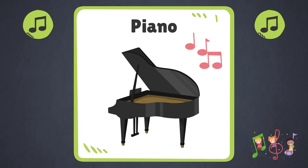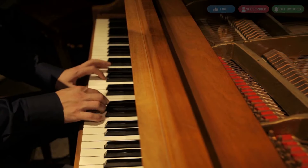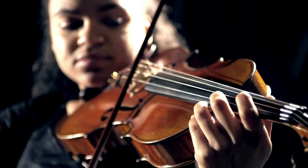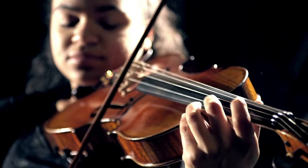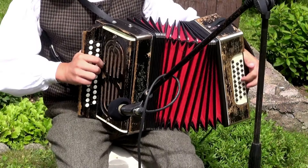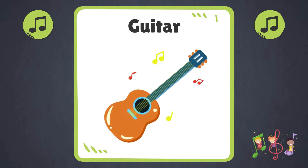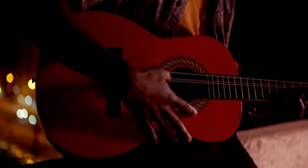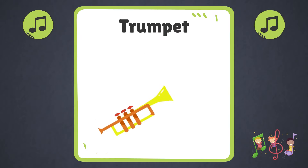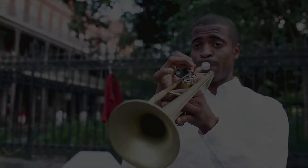Piano. Violin. Accordion. Guitar. Trumpet. Bagpipe.